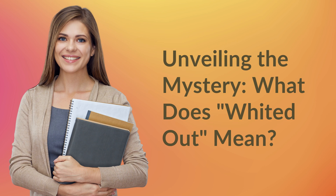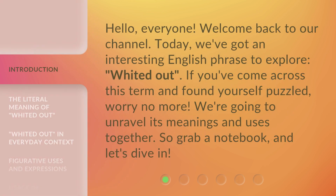Unveiling the mystery: what does 'white it out' mean? Hello everyone, welcome back to our channel. Today we've got an interesting English phrase to explore — 'white it out.' If you've come across this term and found yourself puzzled, worry no more. We're going to unravel its meanings and uses together. So grab a notebook and let's dive in.